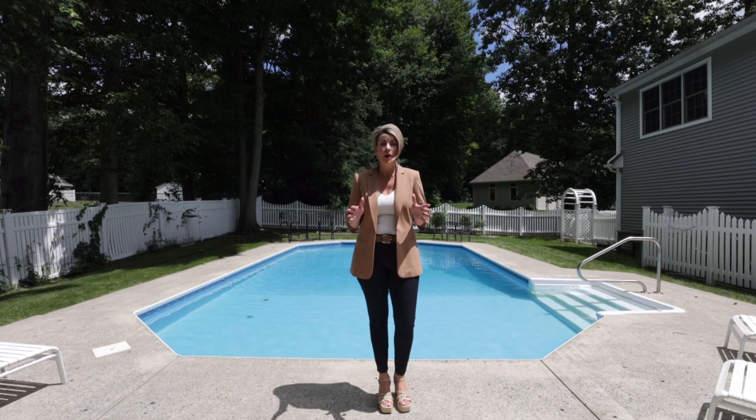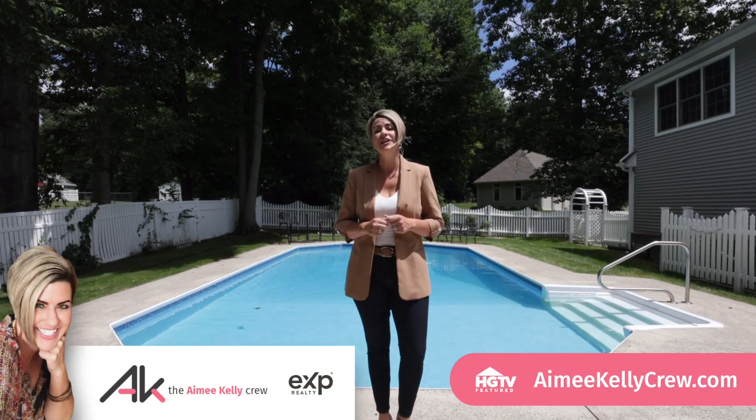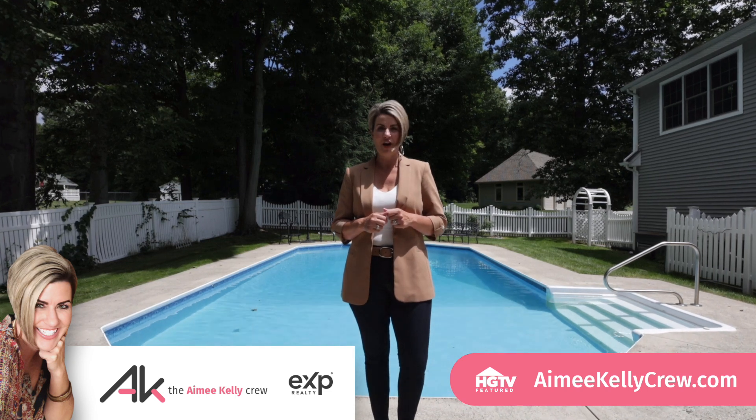And bonus — a brand new winter mesh pool cover is included. Summer living never looked so good right here at 47 Autumn Ridge Road in East Long Meadow.